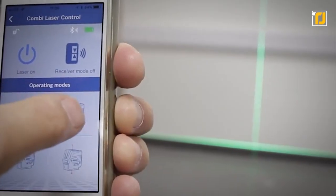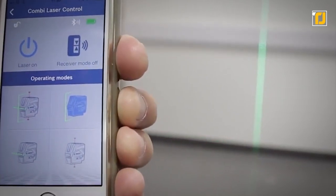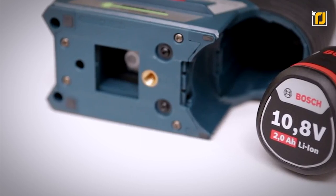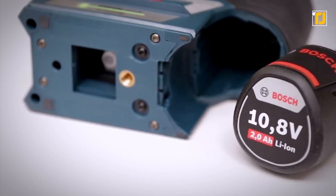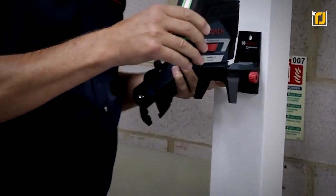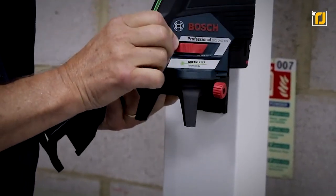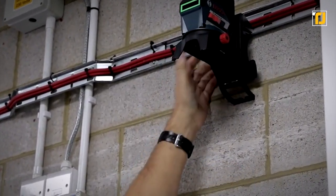Moreover, the Bluetooth connection provided by Bosch allows control adjustment via a smartphone app. Thanks to the dual power source, you get better flexibility with a 12-volt lithium-ion battery. Without a receiver, the gadget delivers visibility up to 20 meters, and if you have a receiver at hand, the visibility is up to 50 meters.